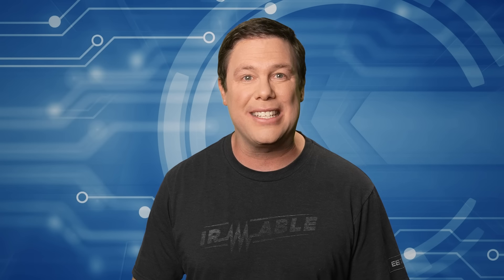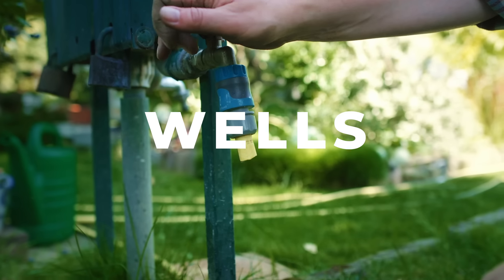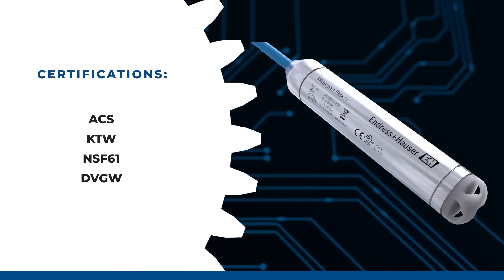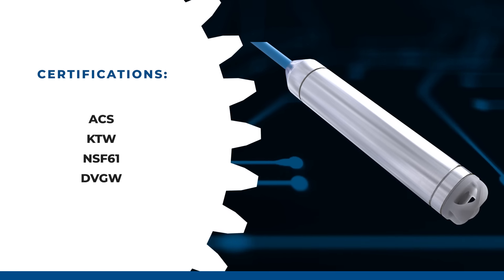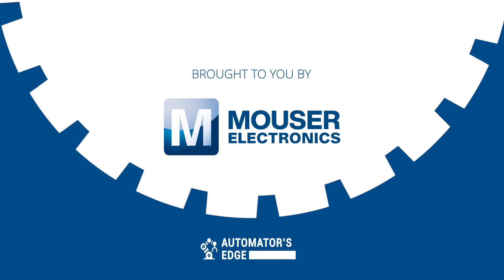Featuring robust 316L stainless steel construction, it's suitable for various installations including wells, water towers, and dams. With all its certifications, the Endress+Hauser Waterpilot FMX 11 transmitter guarantees reliability and adherence to industry standards. Easy installation, customizable options, and compact design make it ideal for diverse applications. To learn more, visit Endress+Hauser.com.